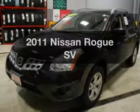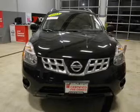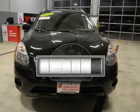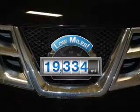Imagine yourself in this 2011 Nissan Rogue. Everything you need under one roof with this great vehicle. A low odometer reading makes this vehicle a great value at this price.